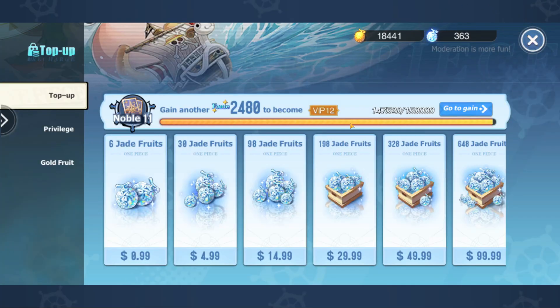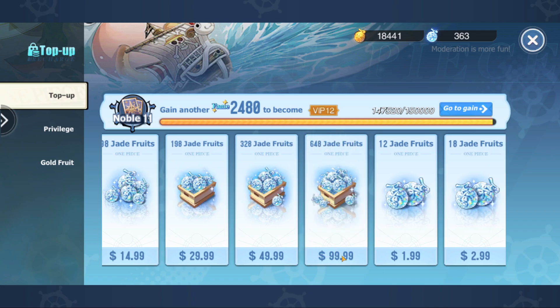If we go into the top-up method and select the highest one — the $99 — let's see how much this is going to cost now.